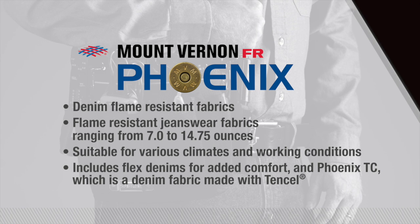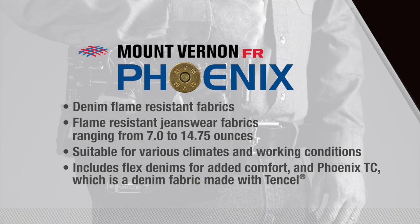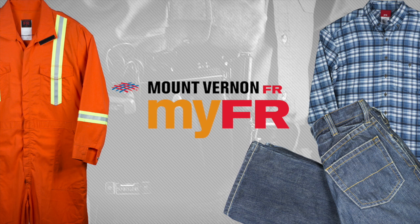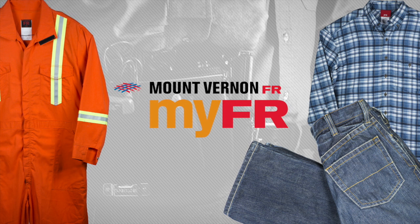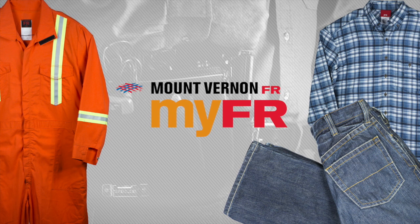It also includes Phoenix TC, which is a denim fabric made with Tencel and flex denims. And if you're looking for a flame-resistant fabric that meets the specific needs of your workforce, our MyFR program allows you to create your very own FR fabric, so you get the exact look and feel that's uniquely yours.